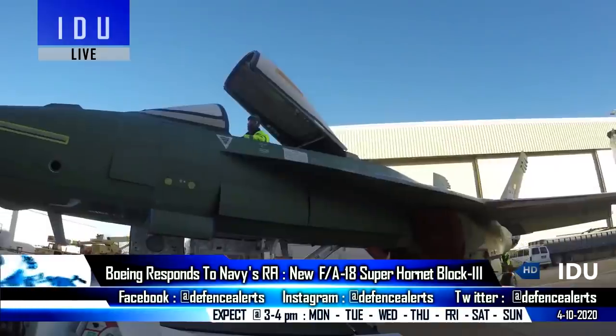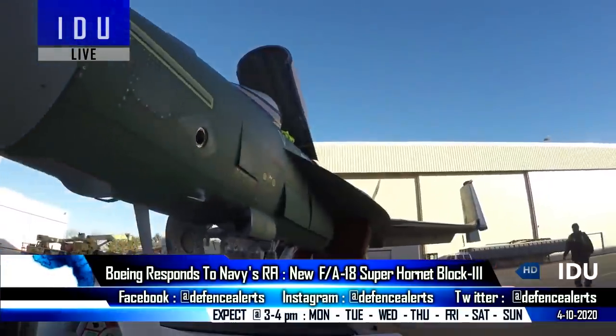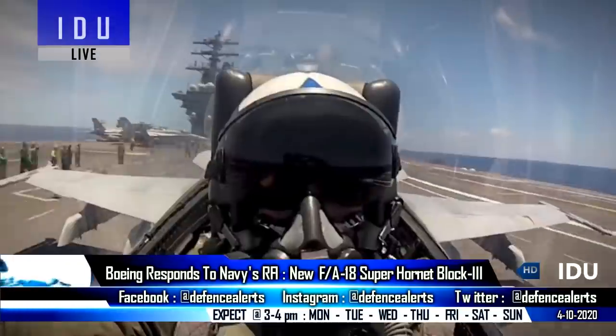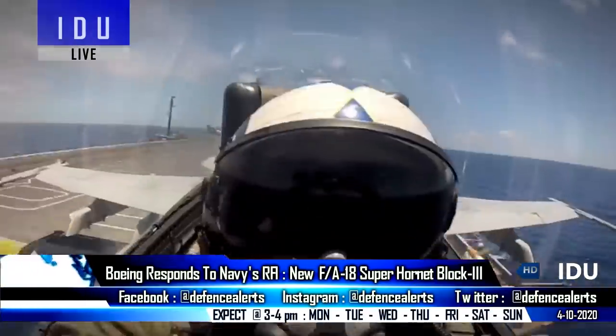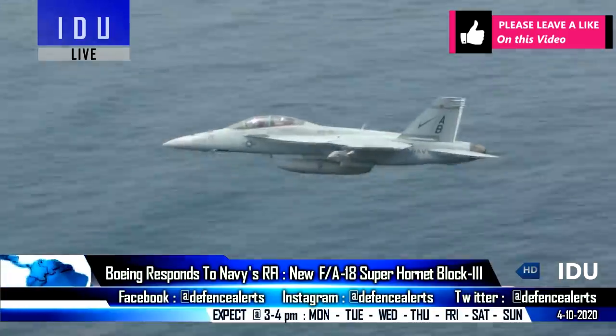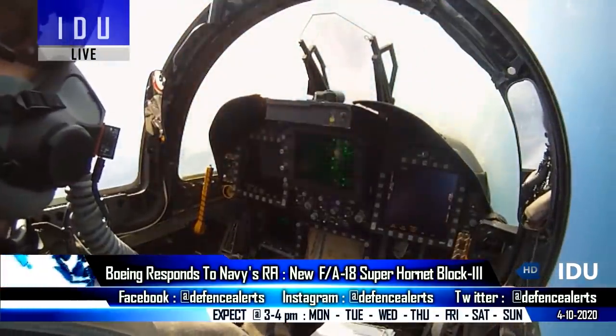Boeing has officially responded to the Indian Navy's request for information for the 57 carrier-borne fighter jets tender, and has offered its latest F/A-18 Block III Super Hornet fighter jet, which is the newest tactical aircraft in U.S. Navy inventory, and its procurement will enhance interoperability between the navies of India and the U.S.